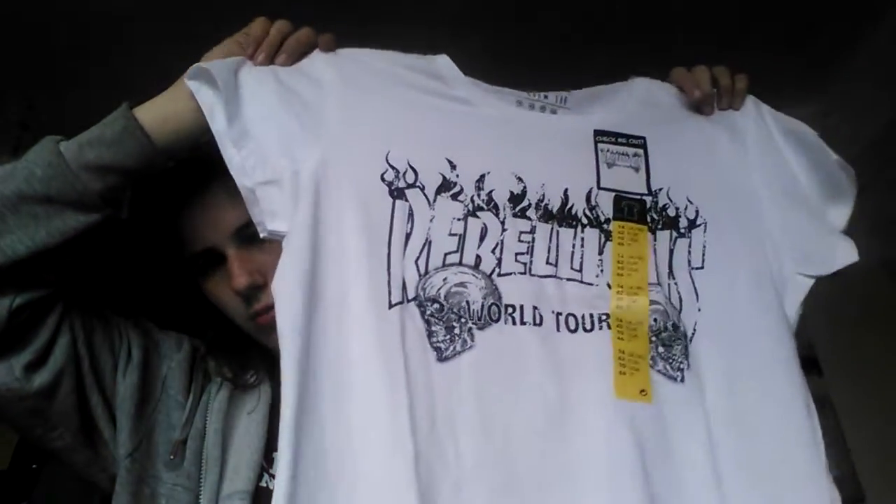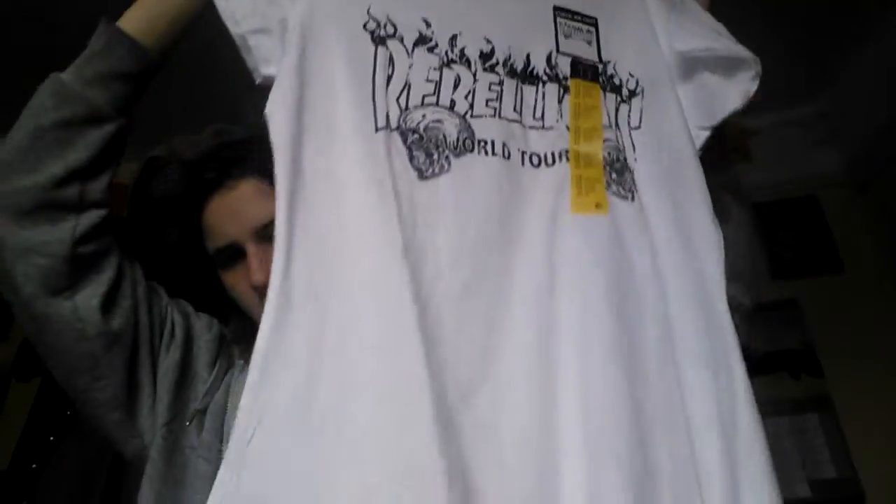The first thing I got was this rebellious world tour top. If you guys know who this is or what it's meant to mean, then comment down below.